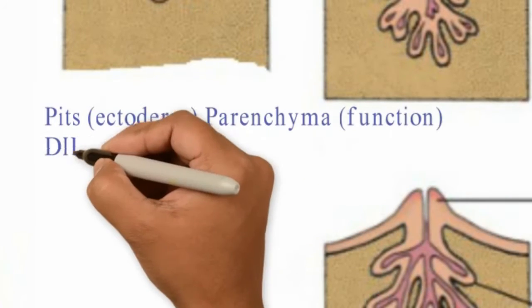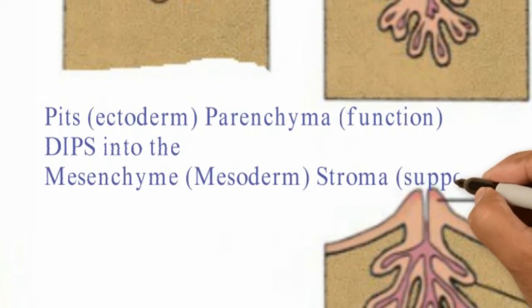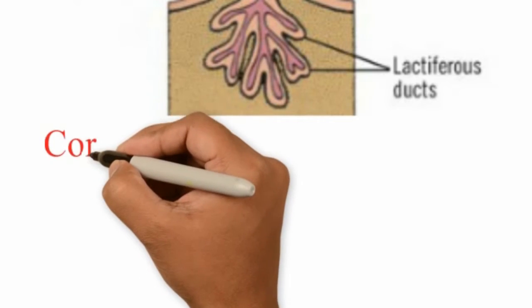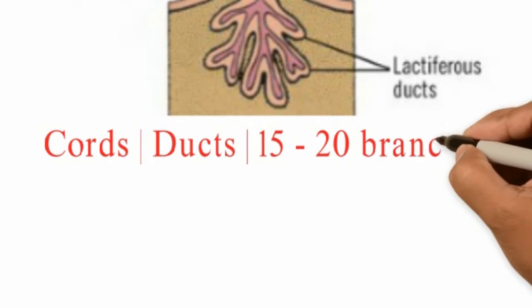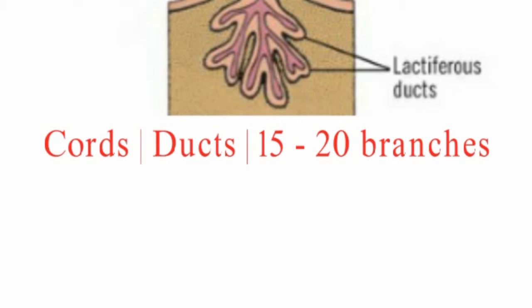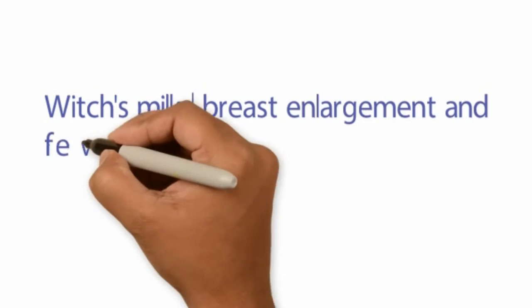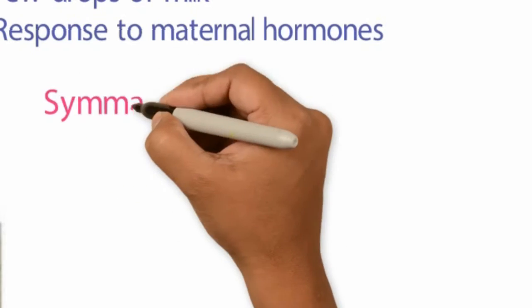These pits are ectodermal structures which form the functional part of the breast, known as the parenchyma. They dip into the mesenchyme or mesoderm to form the stroma — the supporting structures of the breast — which come from the mesoderm. The epidermal pits form into cords which later get canalized to form ducts, and these ducts branch out to form 15–20 ducts. In response to maternal hormones, the newborn breast may be slightly enlarged with a few drops of milk in the first days of life, which is absolutely normal.